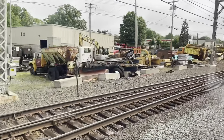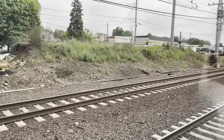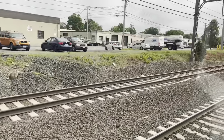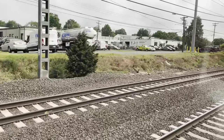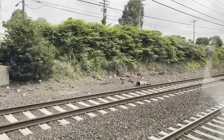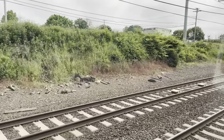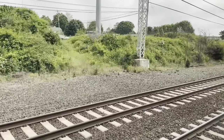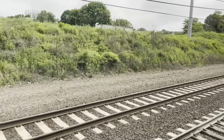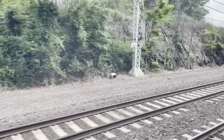Here's milepost 61. Not sure why he's poking along here — there we go. The M8s are using their rapid acceleration capabilities; my back is being pushed into the seat cushion.